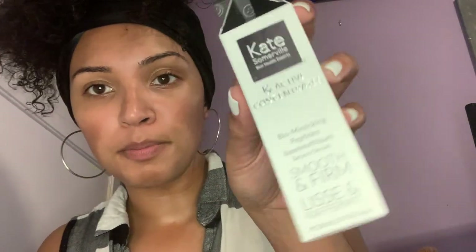The next product I'm going to be testing out is from Kate Somerville. It's called the KX Active Concentrates Bio Mimicking Peptides Serum, and it came in this little box. Kate specifically formulated this highly active concentrate to transform dull, saggy skin into visibly firmer, smoother, refreshed-looking skin. After just one week, 97% of women reported their skin appeared visibly tighter.